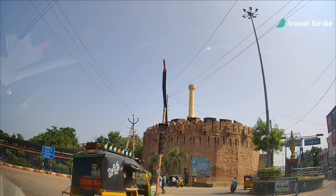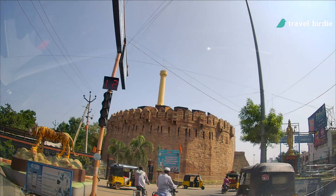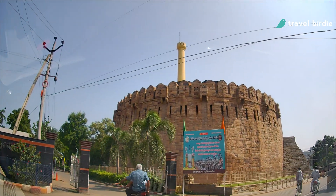Hey guys, hope you all are doing well. In today's video I will be taking you to Kurnool city, Andhra Pradesh, where you will see Kunda Reddy Fort, which is also known as Kurnool Fort.